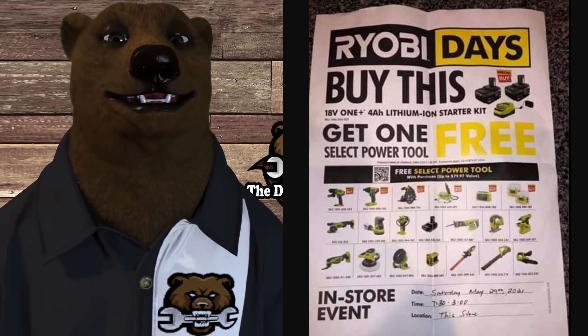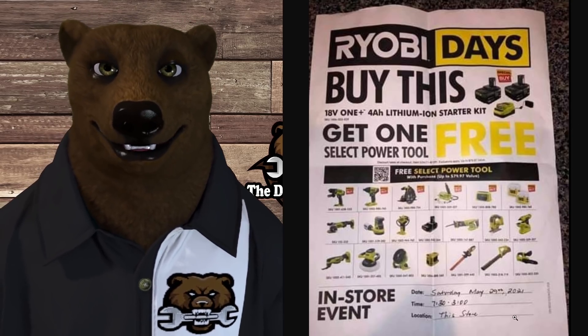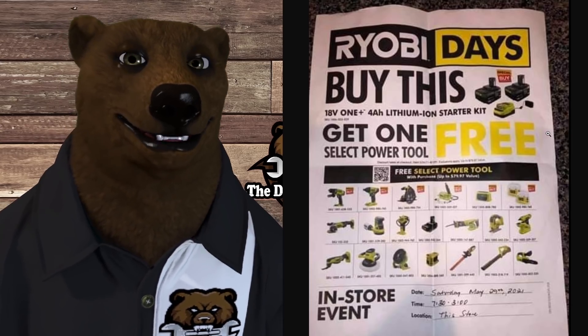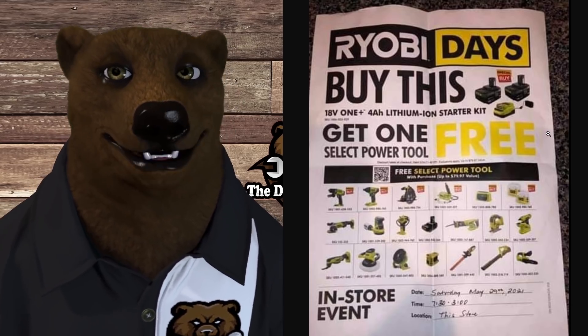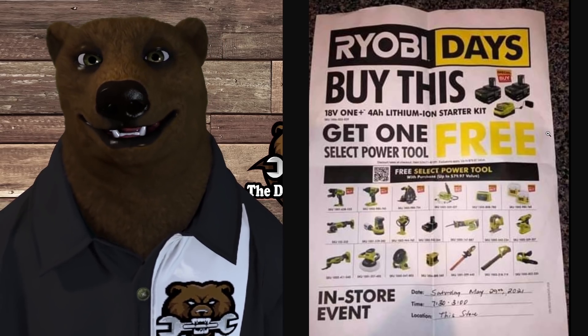What we see here is a flyer that says Ryobi Days. Now this looks like an in-store kind of thing — I don't know because it's handwritten notes down here at the bottom. But we see Ryobi Days: buy this, get one select power tool free. This is a combo like we saw last year where you get the two big batteries and the charger.